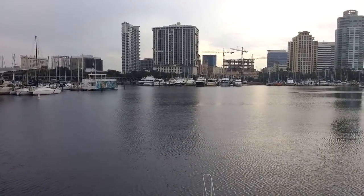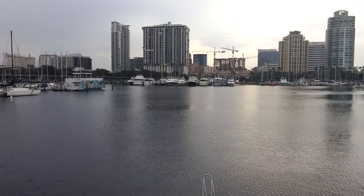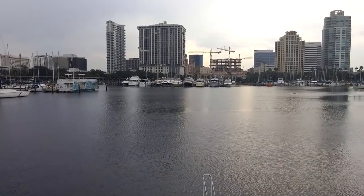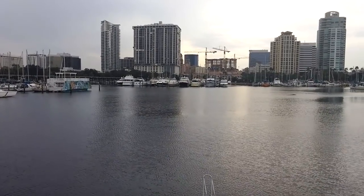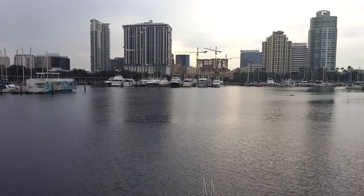By the way, if you are a boater and you haven't been to St. Petersburg yet, you have to go. It was an awesome destination. We were there three times total in 2015 and 2016. Loved every minute we were there.